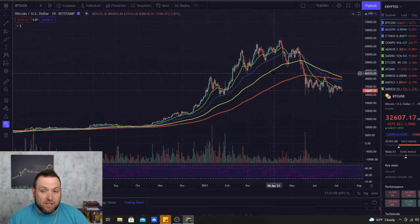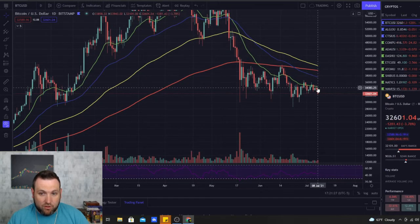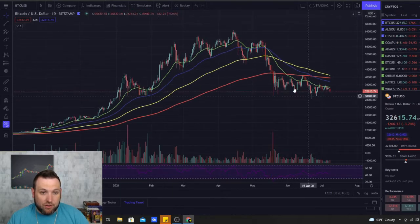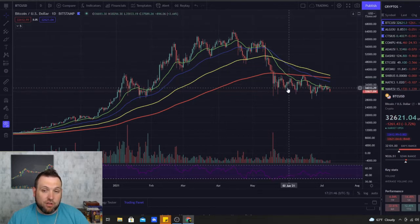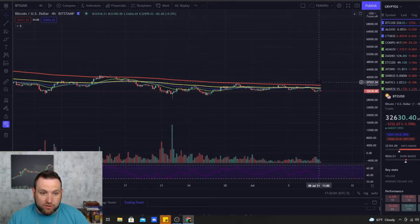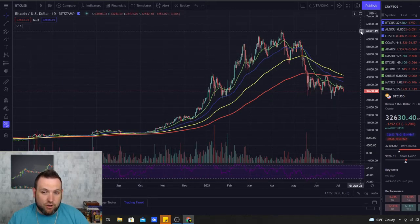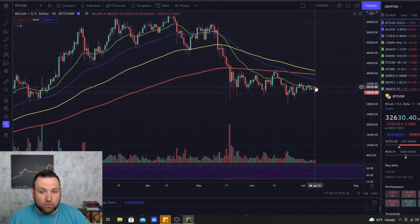The EMAs will give you a strong prediction of price action. When we don't have the 20 at the top and we're going 20, 50, 100, 200 in reverse order, that is a bearish sign that we could continue to sell off. The daily chart is the most important chart for predicting price direction on cryptocurrencies, stocks, or any asset. Once the EMAs line up on the four-hour and price is above them, it can become bullish on the daily — and that's when the big rips can come.